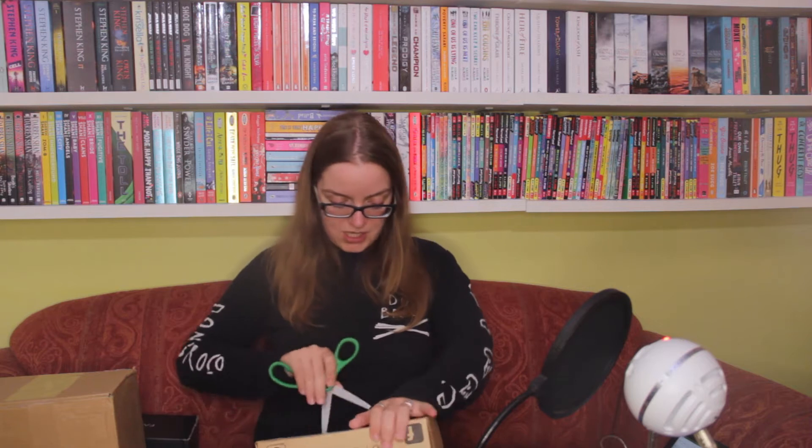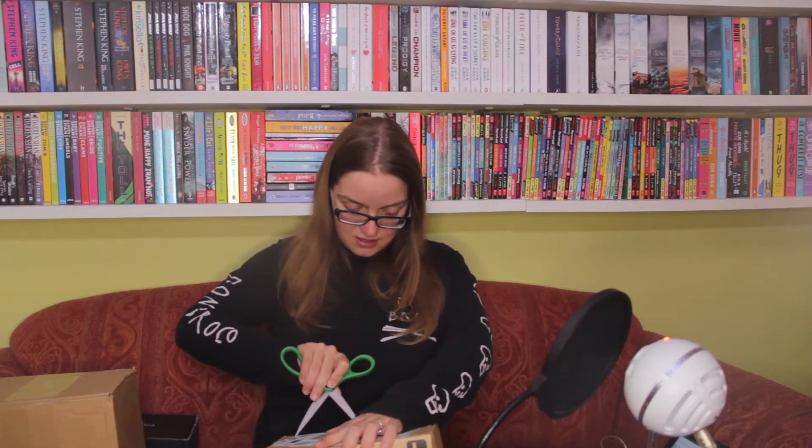I'm just glad that they're here and I get to open them up because I'm really excited about the books. I'm really excited about Owlcrate's book and Fairyloot's books — I can remember what they are. I cannot remember what Illumicrate is for the life of me, so that's going to be exciting to find out.